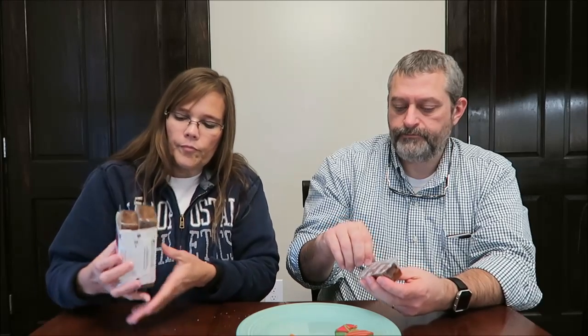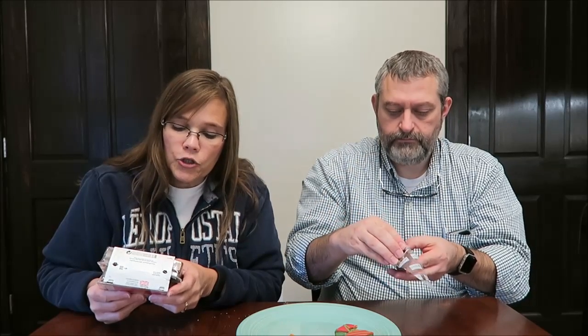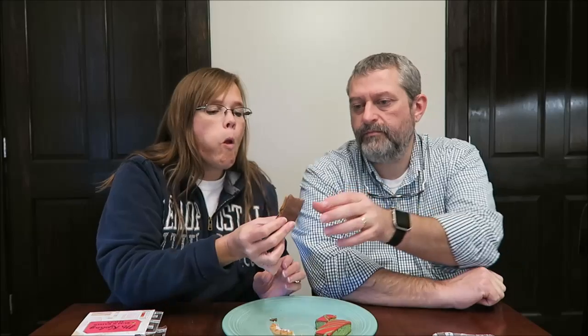These are the Rum and Raisin Slices. They are 155 calories per slice. They are delightfully rich sponge made with a kick of rum, juicy raisins, and a layer of caramel — a Christmas delight. Looks like fruitcake. Sarah also sent us the caramel ones, which you will see in a while. These are Christmas items, so I want to get this video out to you soon. I think those caramel ones are my favorite slices.